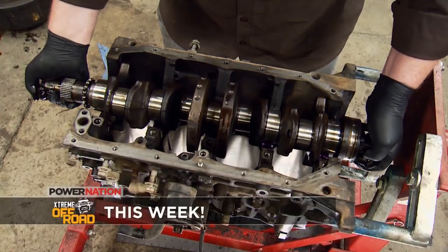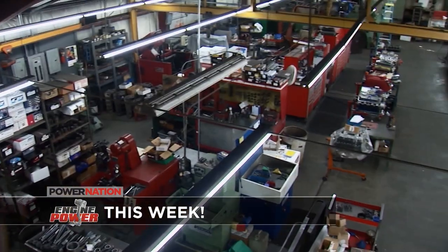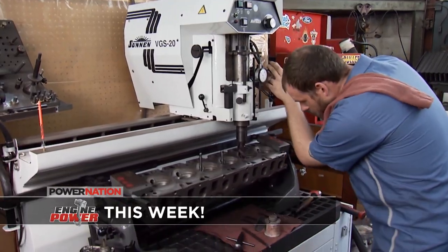We will hang with Nicole and hear all about that stuff. Plus, we'll have this killer lineup for you from our four shops. On Xtreme, it's Project Crawler Hauler — an Isuzu Rig Hauler gets a Cummins diesel. And on Engine Power, the guys head to a machine shop to prep the block on a Ford Straight 6.